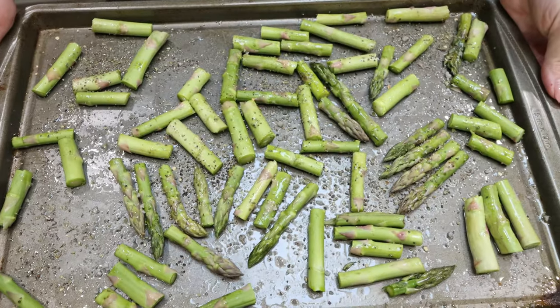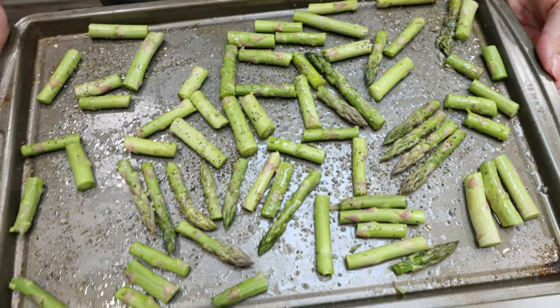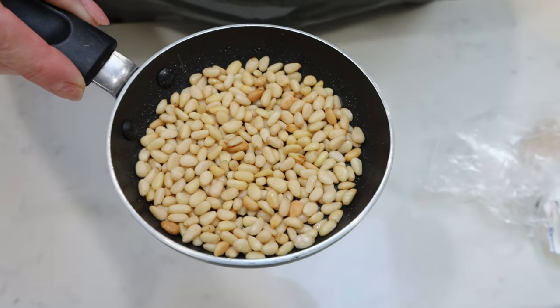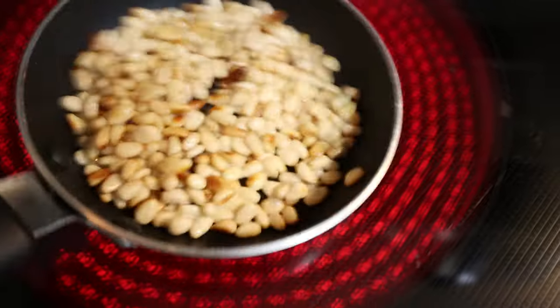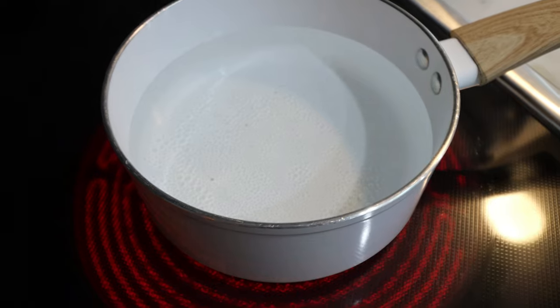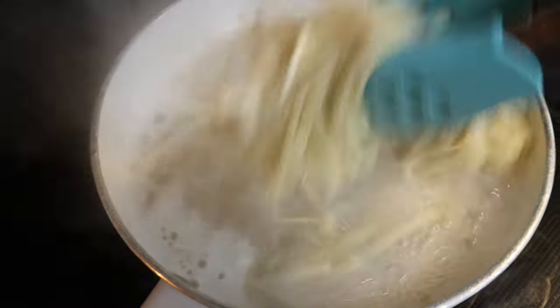I'm going to put my asparagus in the oven right alongside my chicken and then we'll get the pasta going. In my little egg pan, I'm going to quickly roast up two tablespoons of pine nuts — it just enhances the flavor a lot and makes them nice and crispy. Our pine nuts are nicely toasted, so I'm removing them from the heat. I have my water coming to a boil for the pasta, and the chicken and asparagus are in the oven.